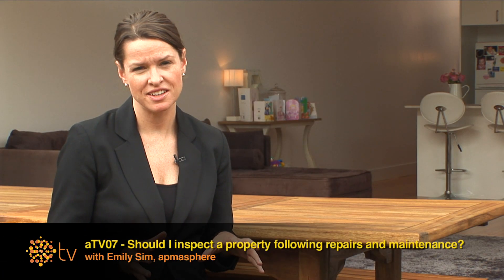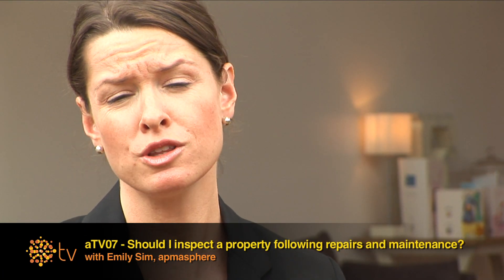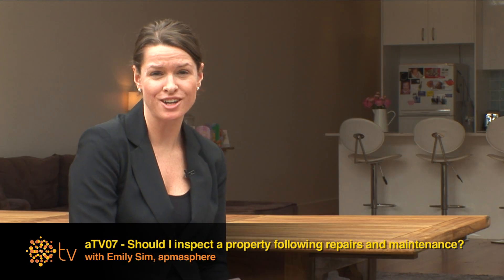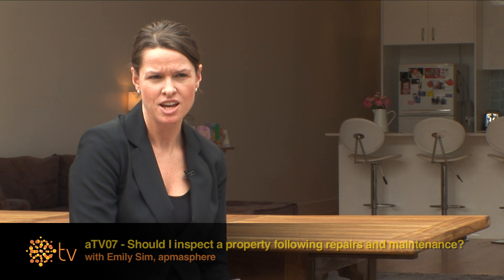Hi, I'm Emily Sim for Atmosphere TV, and today we're going to be looking at whether we should inspect a property following repairs and maintenance. Owning a property is going to involve repairs and maintenance. Whether you need to inspect every single repair comes down to a number of factors.